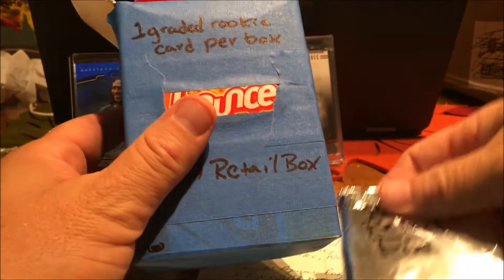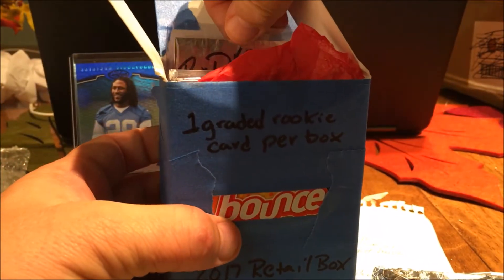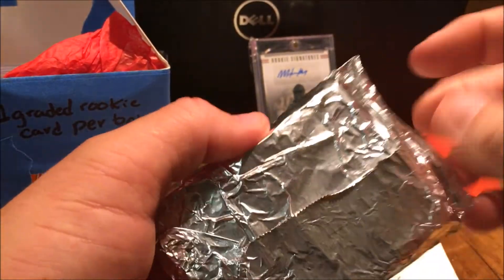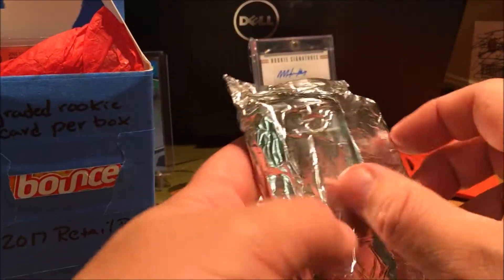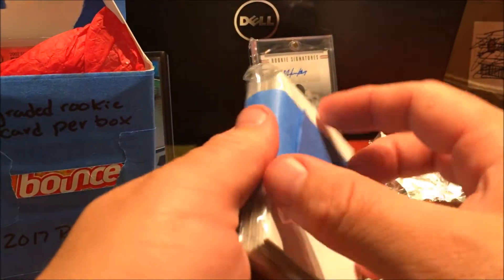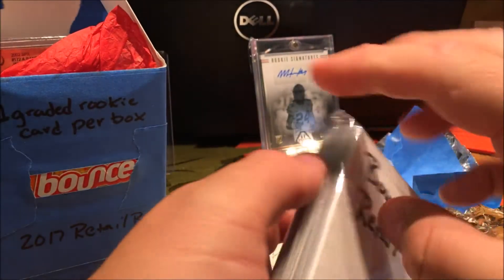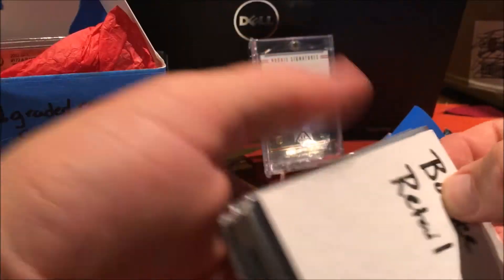So we got the bounce retail box. I love these. I usually don't keep the boxes, but these boxes are so cool — this is a box I'm actually going to keep. I've never had such a cool box before. Bounce retail. Dude, I'm just so stoked, man. This is so crazy. I love this. Here we go. One bounce retail pack coming at you, man. So super cool. It comes with one of those filler cards in every one.